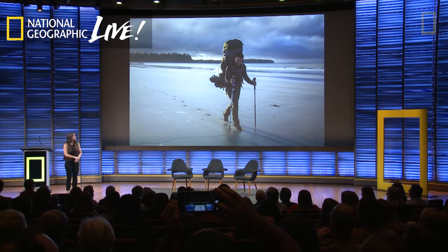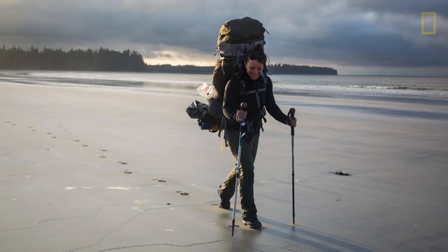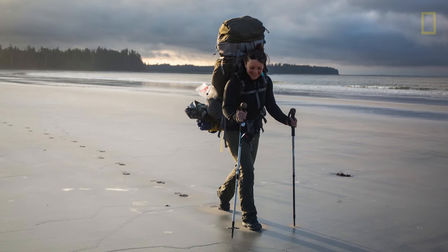Hello everyone. Thank you so much for coming. My name is Becca Skinner and I'm a National Geographic Young Explorer and an adventure photographer. And before I get started and tell you why in this photo I'm carrying 110 liters of camera gear across the coast of Canada, I just wanted to give you a little bit of background.